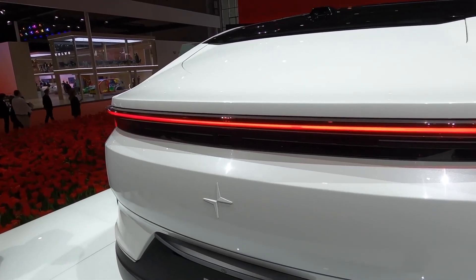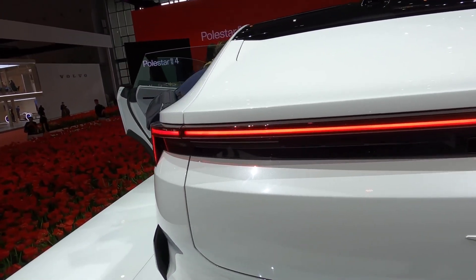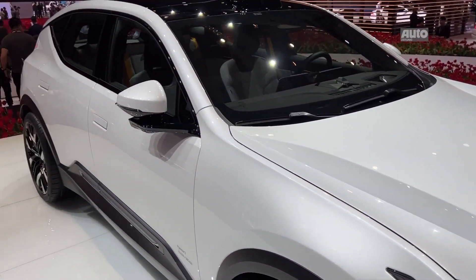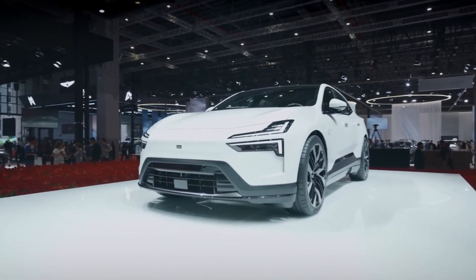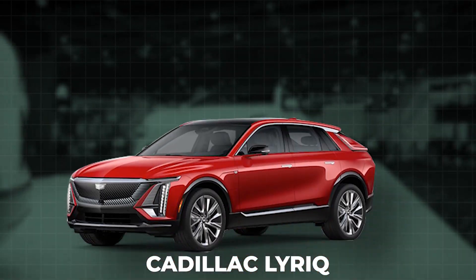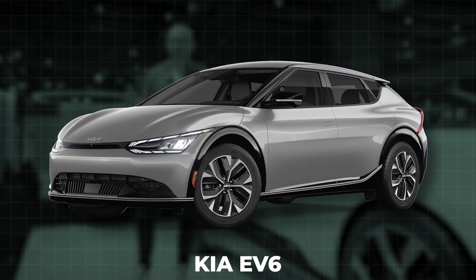This electric SUV promises to seamlessly blend breathtaking aesthetics, opulent luxury, and electric prowess in a way that'll make your heart race, positioning it as a strong contender against the likes of the Tesla Model Y, Cadillac Lyriq, Ford Mustang Mach-E, and Kia EV6.